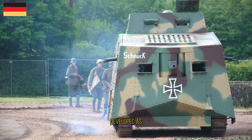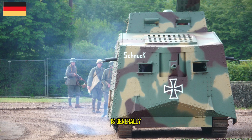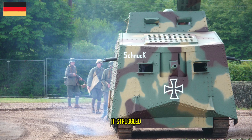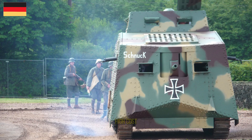The A7V was developed as a response to British tanks. Although it is generally considered to be better designed compared to its counterparts, it struggled to procure high production numbers due to its relative complexity and high cost.